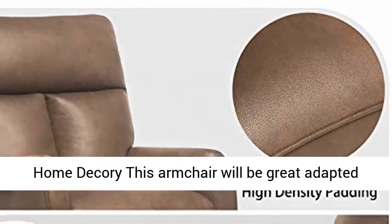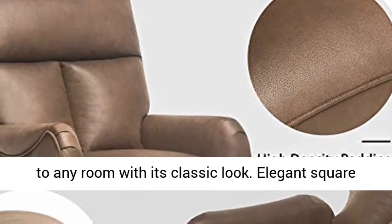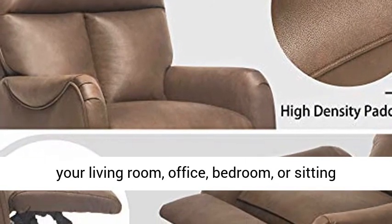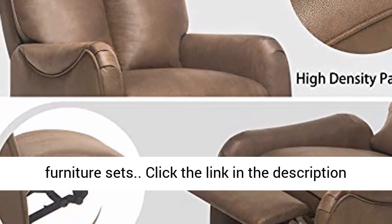Exquisite home décor — this armchair will be great adapted to any room with its classic look. Elegant square feet bring a rich artistic atmosphere. Set it in your living room, office, bedroom, or sitting room. Its vintage color will complement most furniture sets.